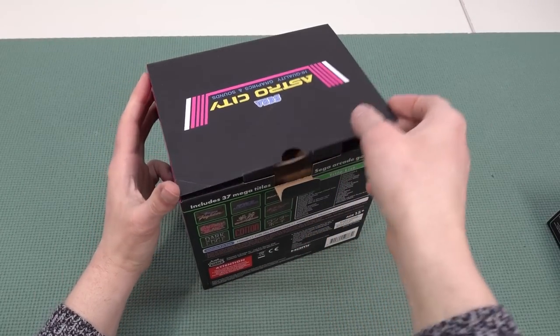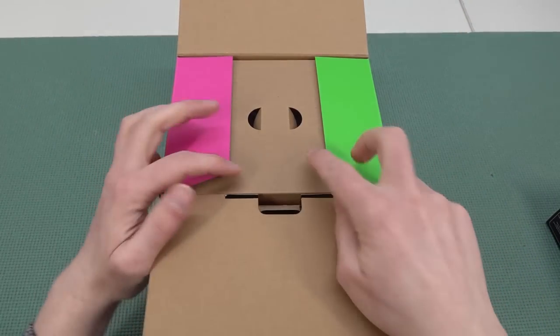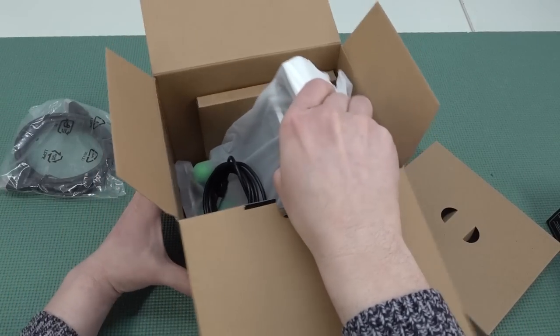Let's get the show on the road and see what we get inside. It says 'Go Sega 60s Anniversary.' Man, I wish Sega still made game systems, because I do love my Sega Genesis. I have the full tower of power.